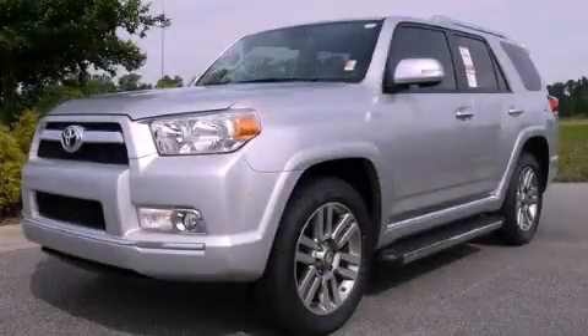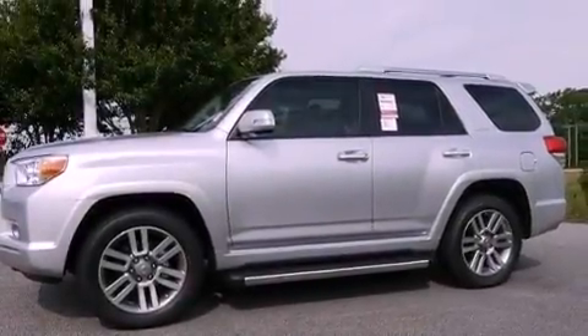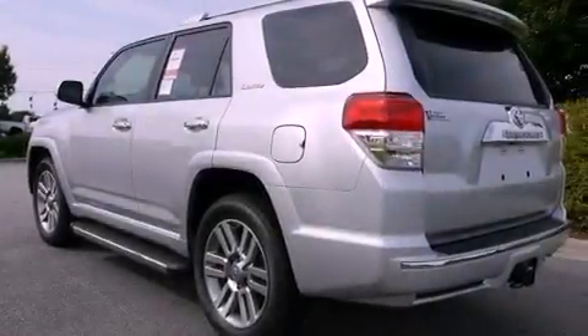This is a brand new 2012 Toyota 4Runner — a vehicle with safety, comfort and space. It features a 4.0-liter six-cylinder engine and a five-speed automatic transmission.